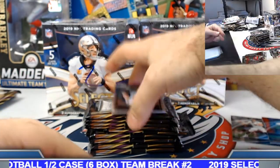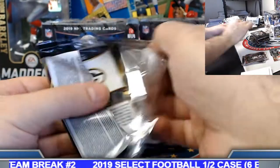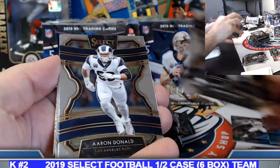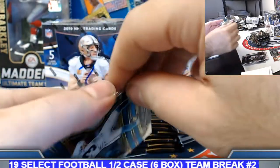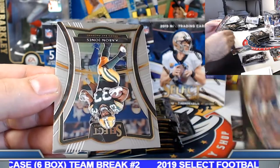Wino rookie selection base. Will Greer silver rookie. Tom Brady snapshots insert.